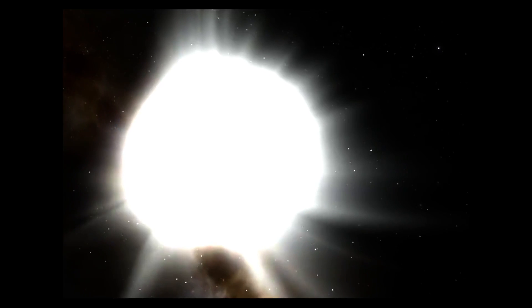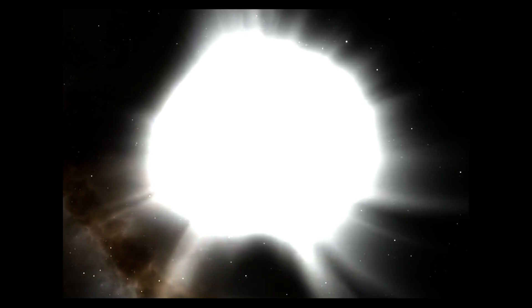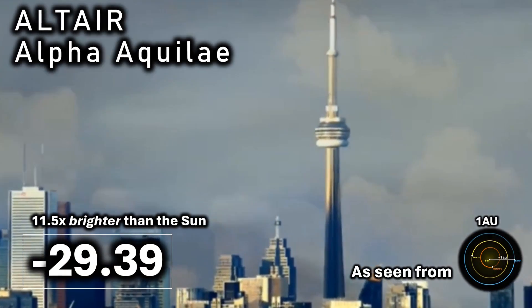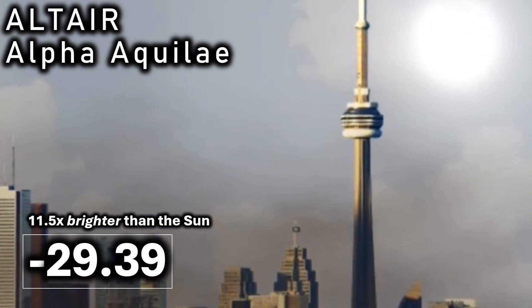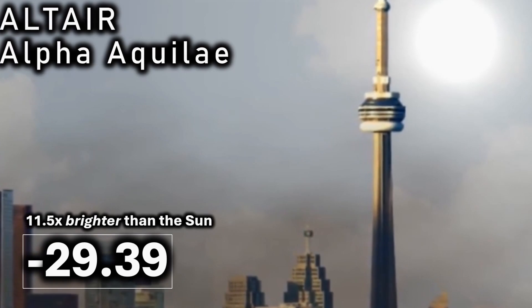A star of relative fame in our local area, Altair or Alpha Aquilae — the eagle star — is an A-class main sequence star. If it were to replace the sun, it would shine at an apparent magnitude of minus 29.39 and would be about 11.5 times brighter than our sun. It's just as well it isn't though, because Earth would quickly become toast, as we see here in what is happening to the Canadian city of Toronto.